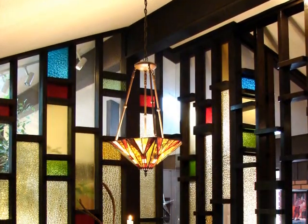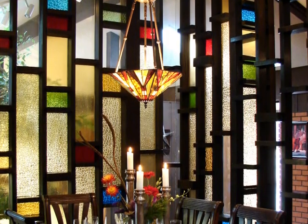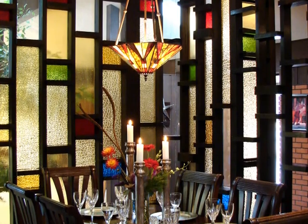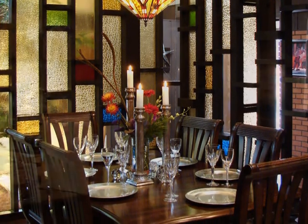I think it was just beautiful at that time when the light would come through. It's just beautiful, and it's really especially nice at night when it's lit from the other side.